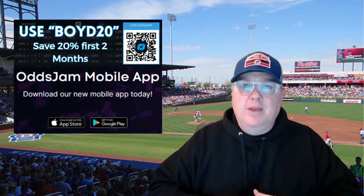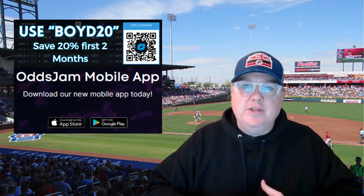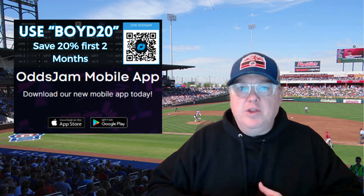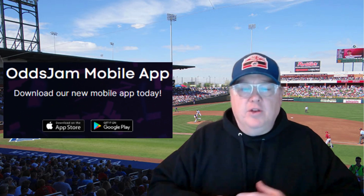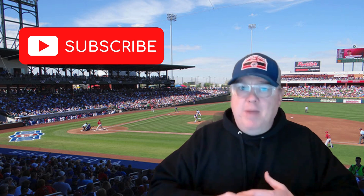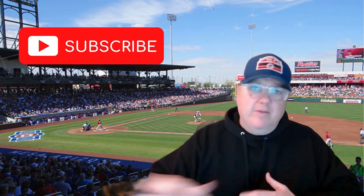I encourage you to sign up and get OddsJam yourself. You have to have the tools in order to succeed. You can use Boyd20 — that promo code will save you 20% off when you sign up at OddsJam. Once you do, let me know. I can do a little one-on-one consult to help you get going. If you want further consultation, I have packages available for private coaching and consulting to really get you set up wherever you're located. Let's get after it and take a look at today's opening picks.